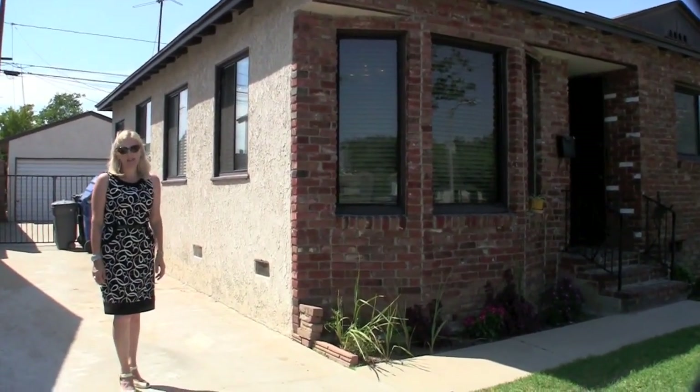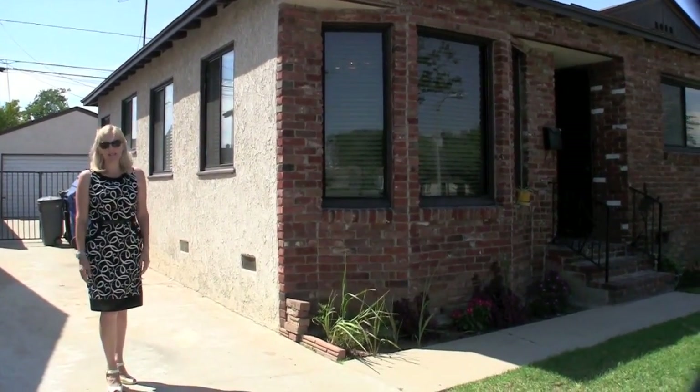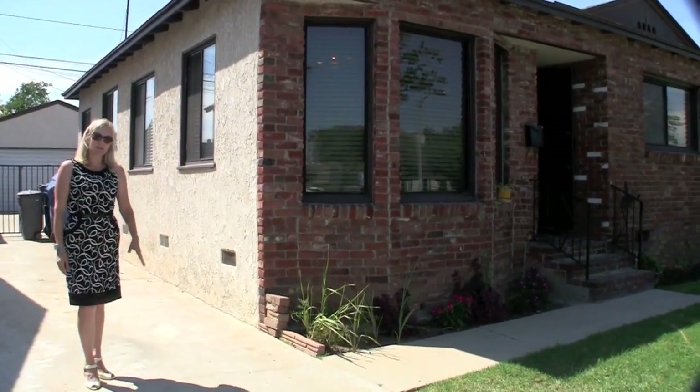Hi, I'm Allison Van Wig with Keller Williams. We're in Lakewood, California today and I'm at 4609 Paramount. Let's go on inside and take a look at the house.